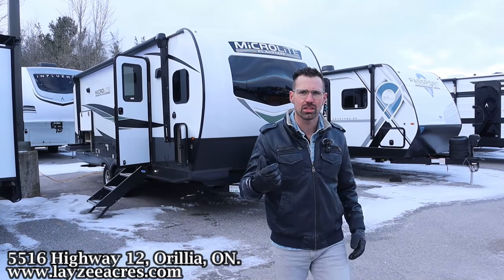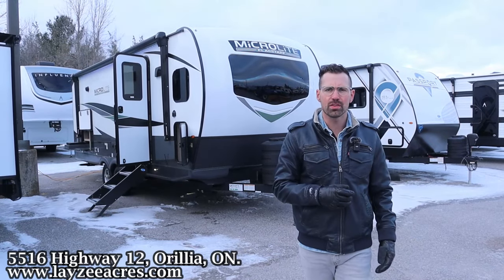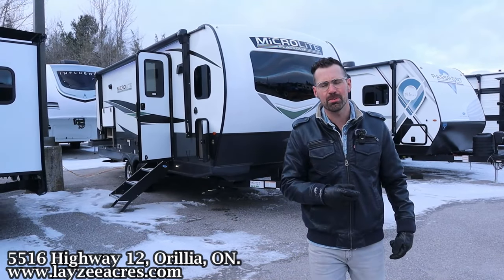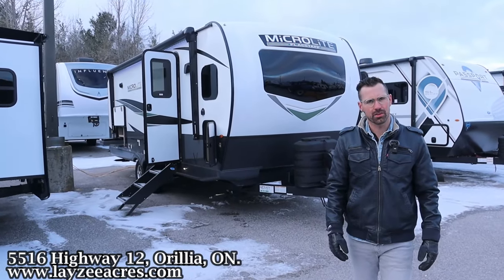It's a great front kitchen couples model with an outside kitchen weighing just under 5,500 pounds. And I'm going to be joined by my friend, that Dutch bad boy Brendan Handelmeyer on the camera today.